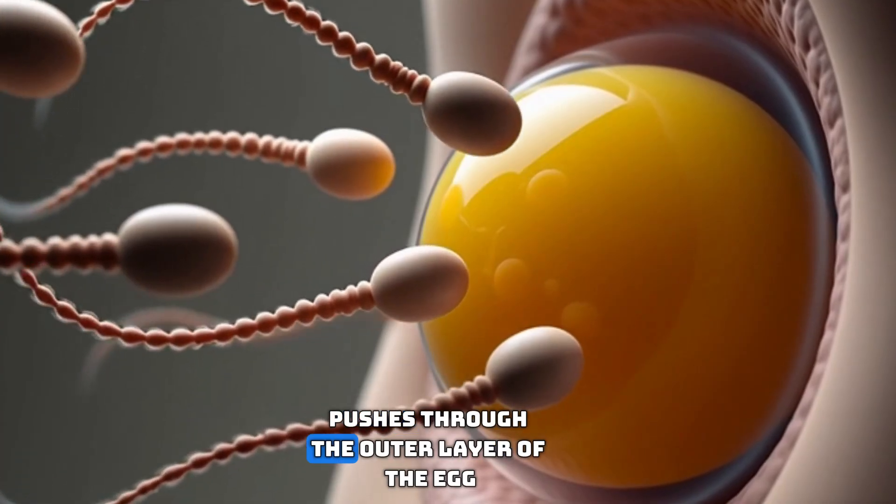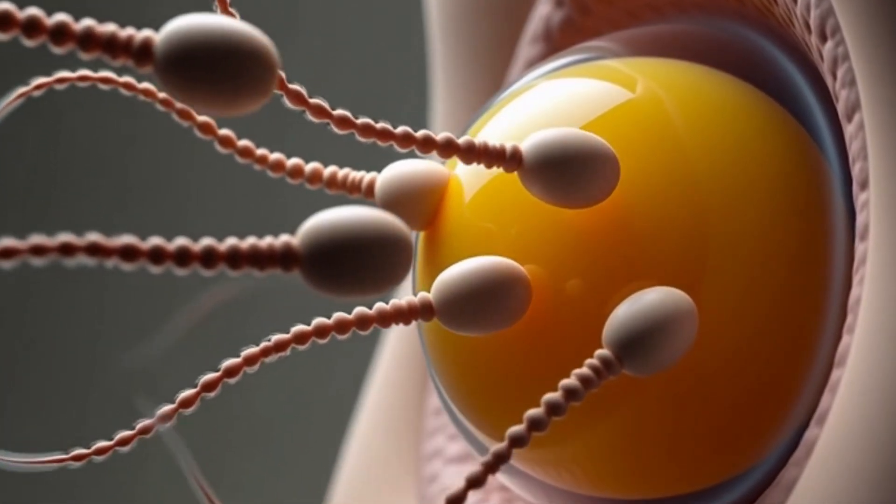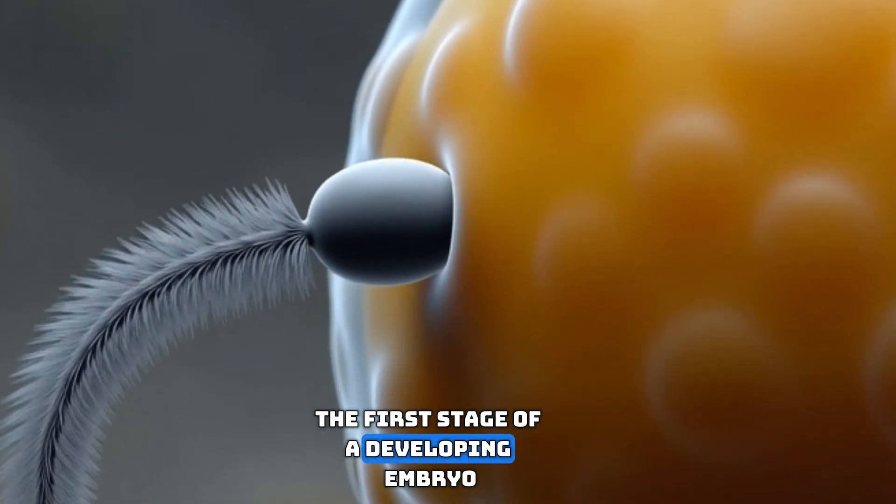When one sperm pushes through the outer layer of the egg, their genetic materials combine. This single cell union is called a zygote, the first stage of a developing embryo.